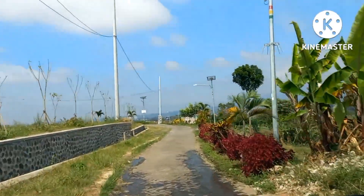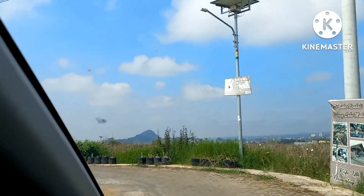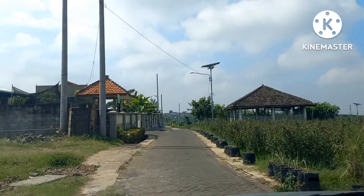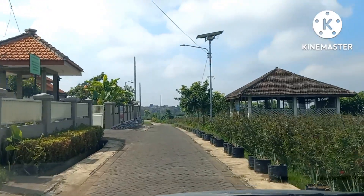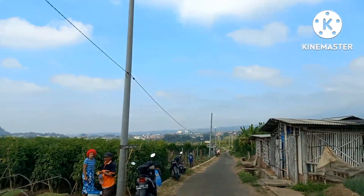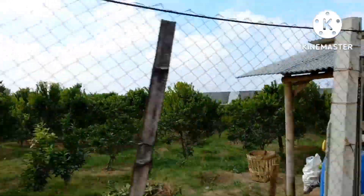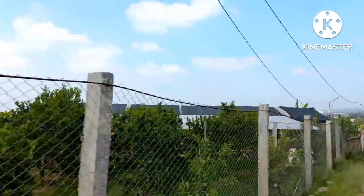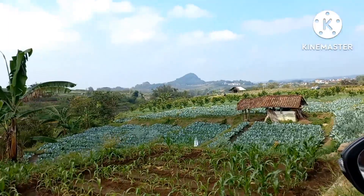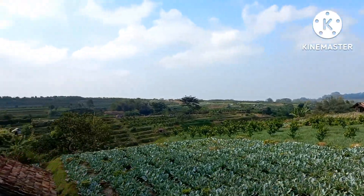Hey everybody, so we are on another adventure this morning. We are going to a waterfall that's again in Batuu, and we're almost there. It's called Chobanlana. We're excited to go and see what's there. There are beautiful plantations, crops — it's a wonderful scenery, we're just loving this place.